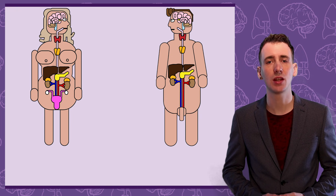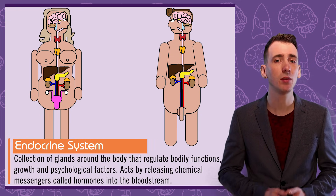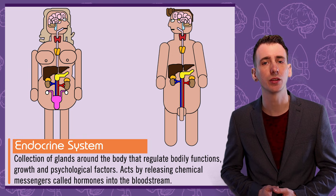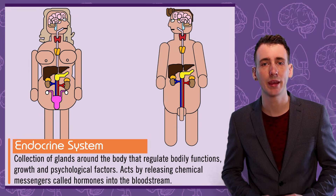The endocrine system contains eight major glands, and between them they regulate systems in the body such as its metabolism, growth, sleep, and reproduction. But they also influence psychological factors such as your emotions and your behaviour.